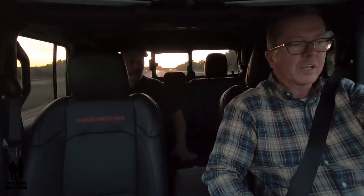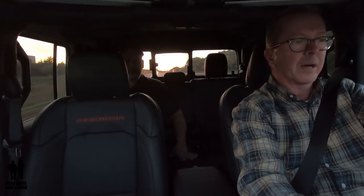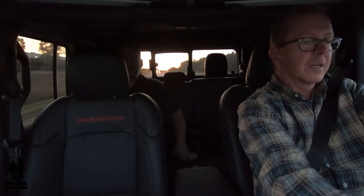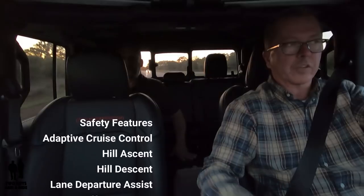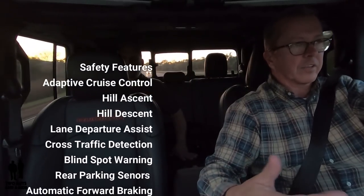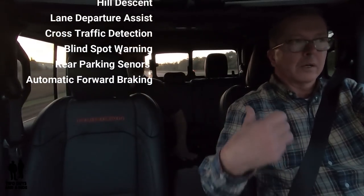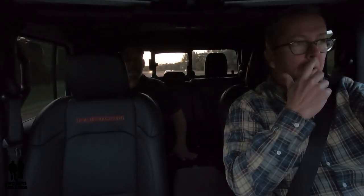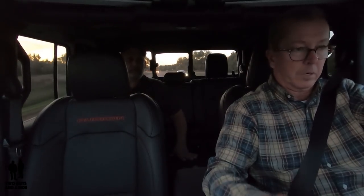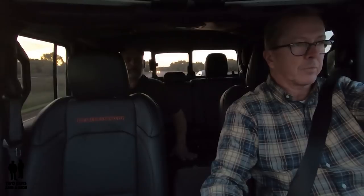It's got a pretty decent acceleration for such a heavy vehicle — it's 5,000 pounds — and the V6 has some pretty good grunt to it. It does have all the safety features you'd expect in most modern cars: adaptive cruise, hill descent, lane mitigation, cross-detection alert, blind spot monitoring, rear sensing, automatic forward braking, and cameras front and rear that are trail cameras but can also be used locally for parking.